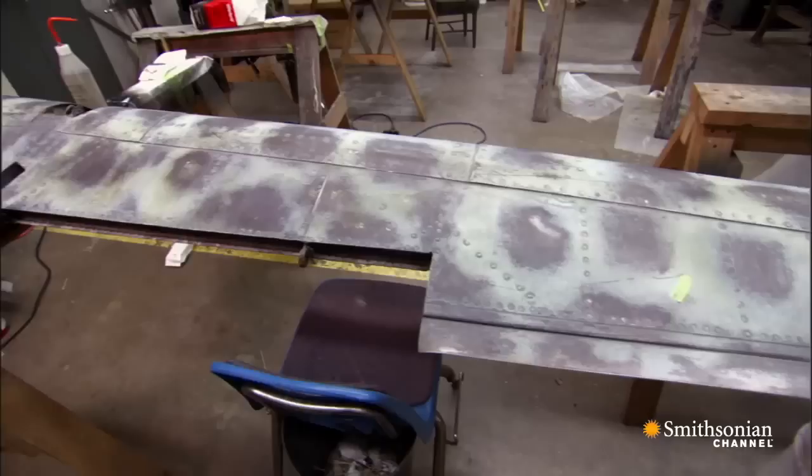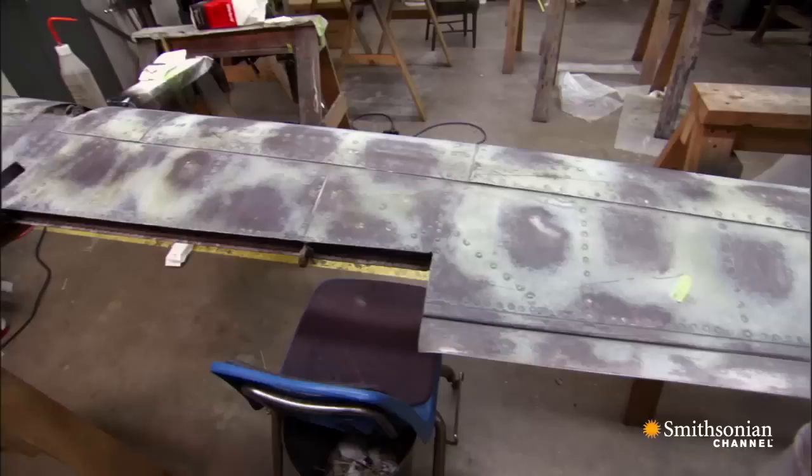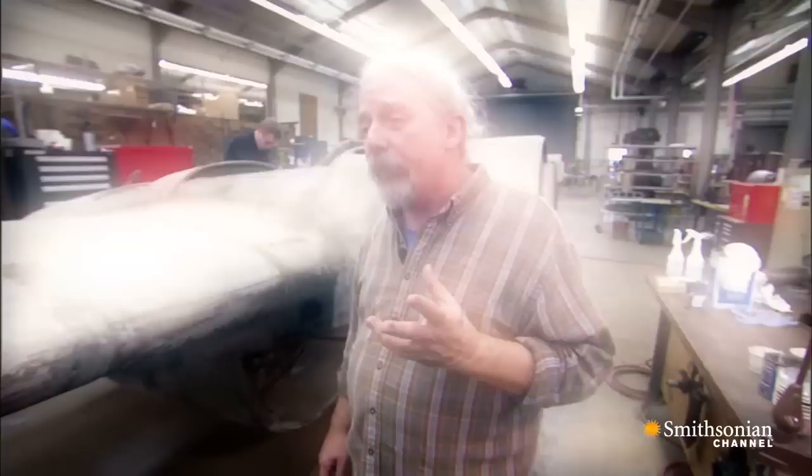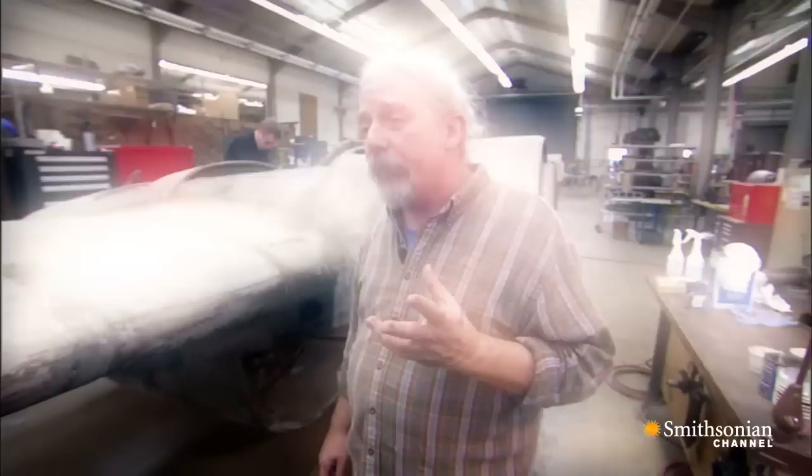Because of the outdoor storage conditions that it was in for many years, all the paint has flaked off the top of the wing. What we've had to do is find some of the components that still had traces of original paint on them and develop a pattern from that.